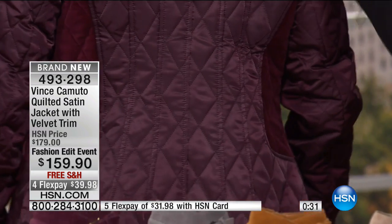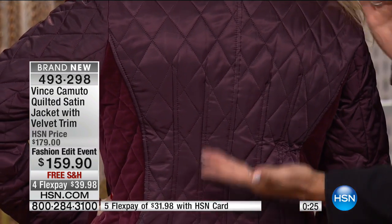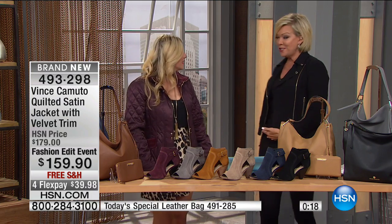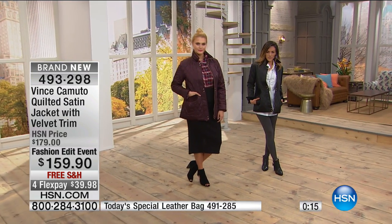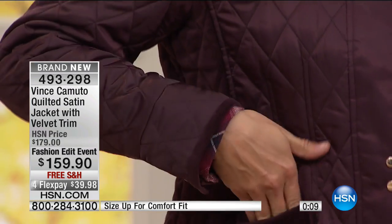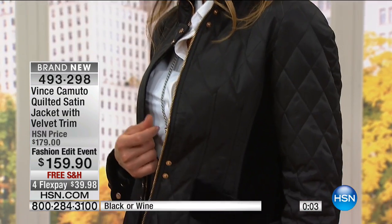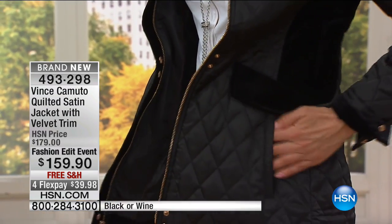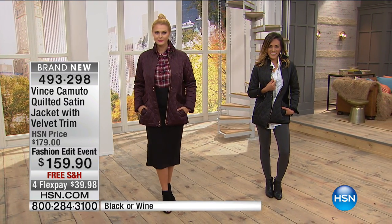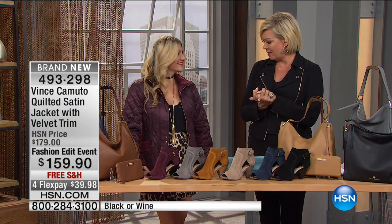Look at all the seams in the back — it really cinches in the waistline instead of feeling square and boxy. Very slenderizing, and it covers the back sides — important if you're sitting in bleachers at sporting events when it gets a little cold. We only have 250 available total between both black and wine and all sizes, so best of luck. Item number 493298 — that beautiful quilted satin jacket with all the velvet and gold detailing.